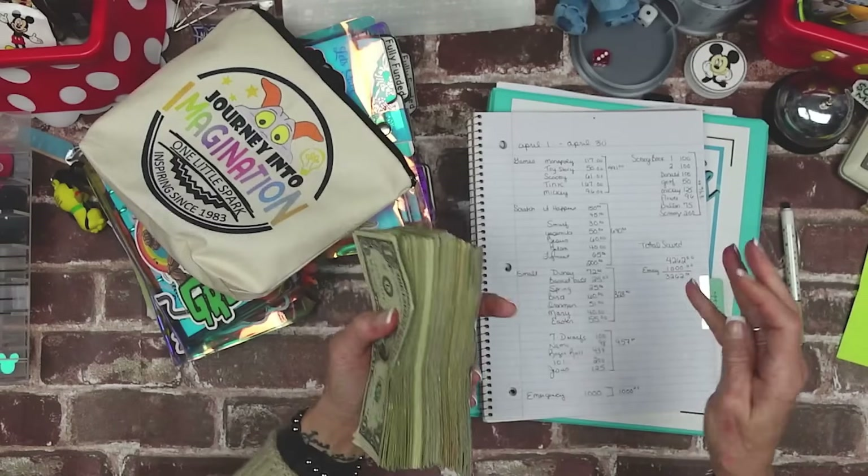Counting tens — that's $305, $310, $315, $320, $325, $330, $335, $340, $345 — and continuing through 62 ten-dollar bills. That's $620.